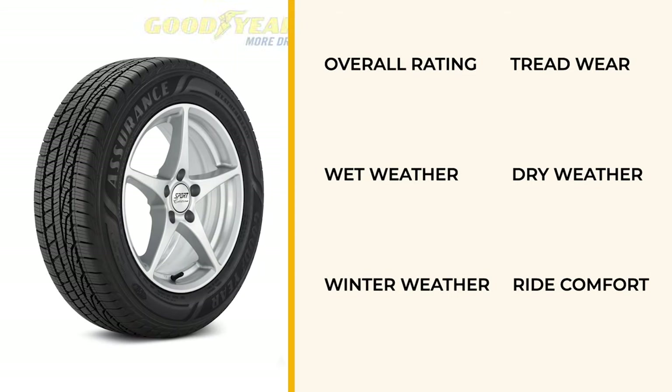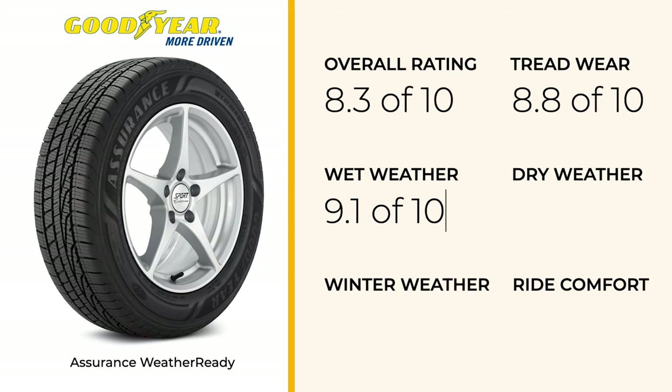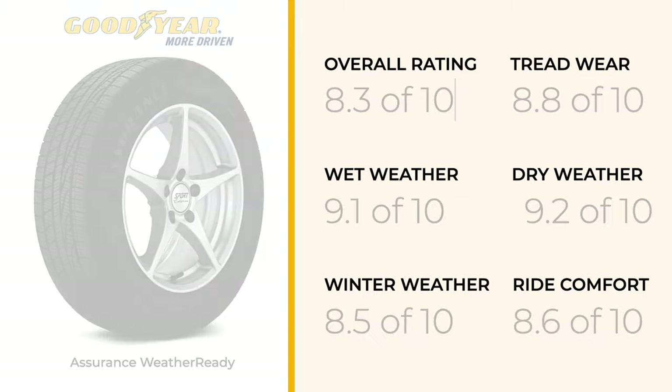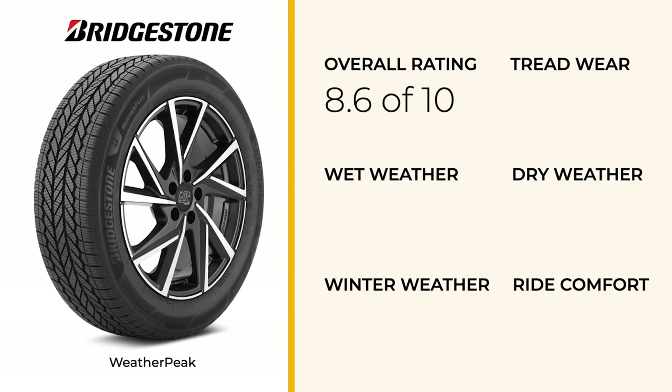Kicking off our list is the Goodyear Assurance WeatherReady, which provides dependable wet and dry performance with notable light snow capabilities that prioritizes comfort, though there's room for improvement in treadwear and ice traction.